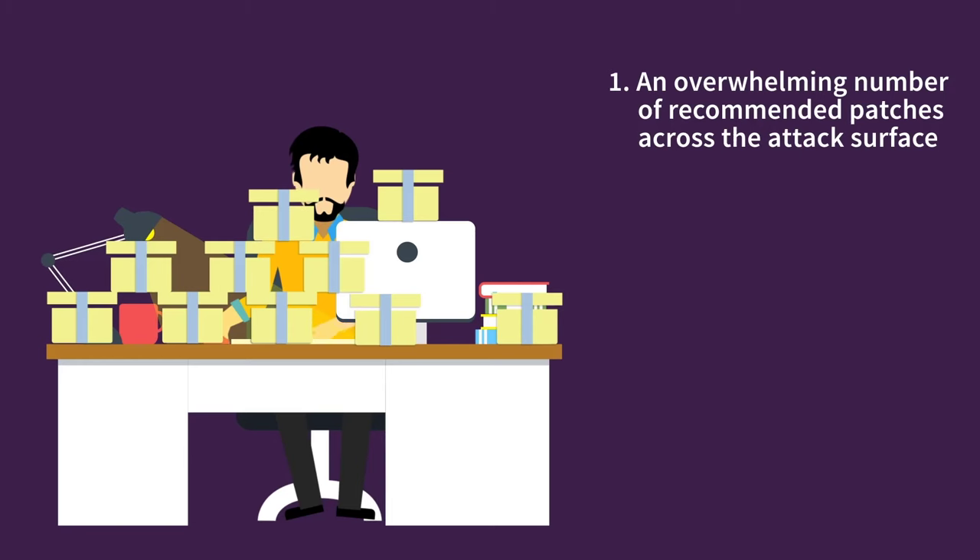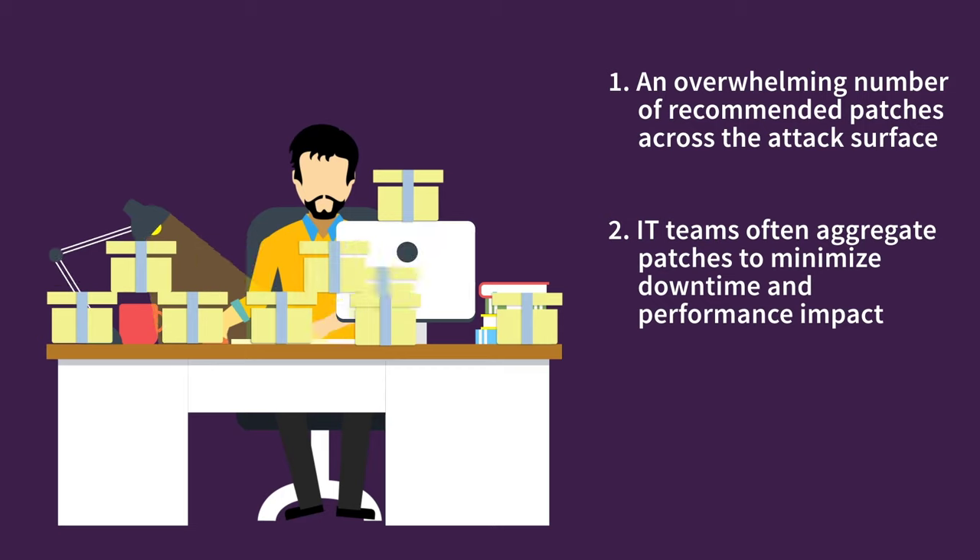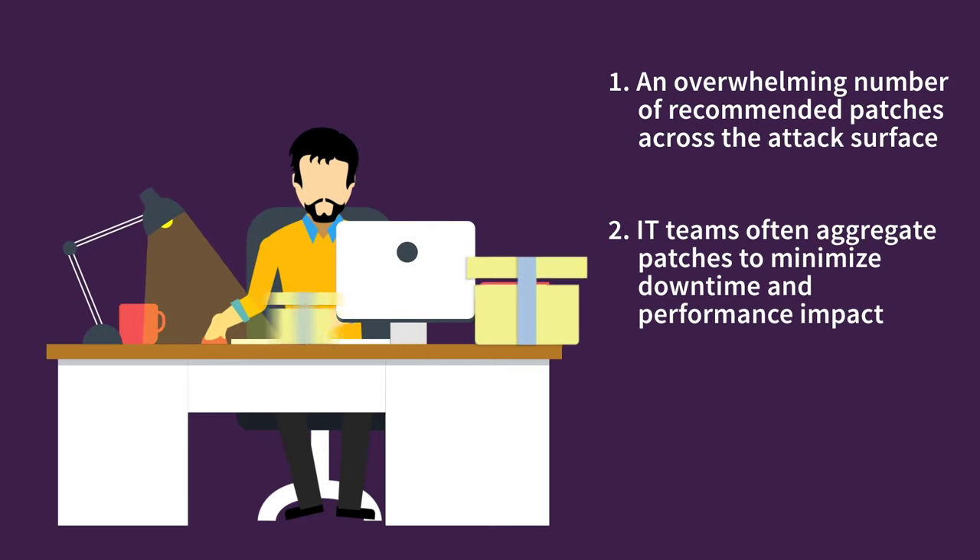Second, in an effort to minimize downtime and performance impact, IT teams often further aggregate patches, combining multiple discrete vulnerability patches together with the deployment of other software and configuration updates. These consolidated patches can be more easily deployed and tracked, and require less service interruption to deploy.